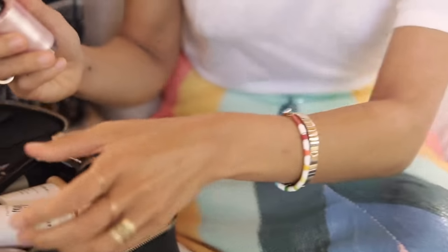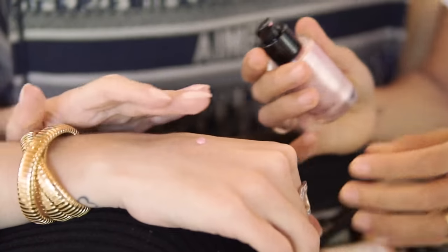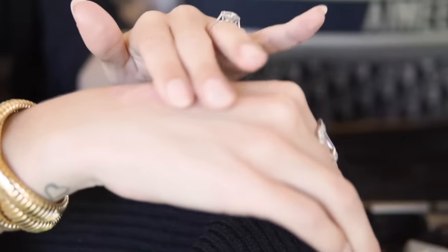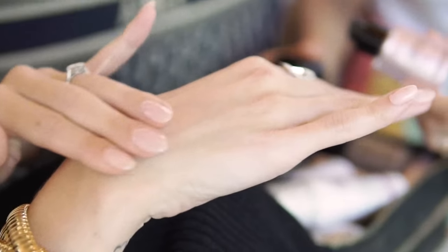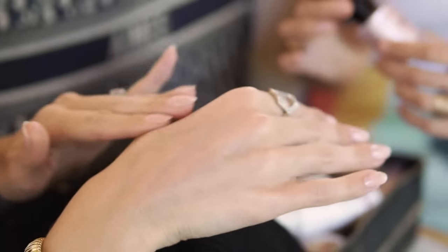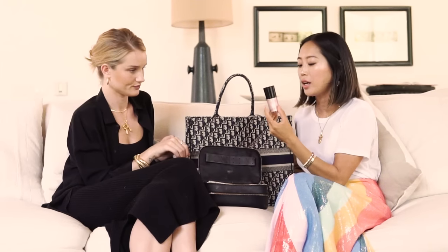I love this highlighter — it goes on pink but it melts and has this iridescent sheen. I apply it right here underneath my eyebrows, or sometimes above, and here on the cheekbones. Today I also applied it on my inner corners of my eyes. Your makeup looks gorgeous! It took an hour — I don't believe it.